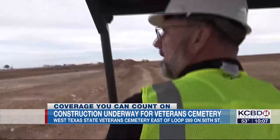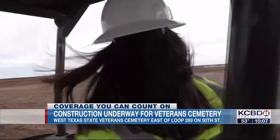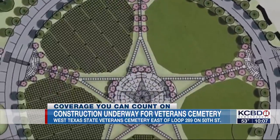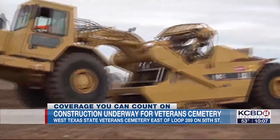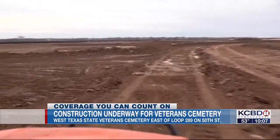Our administration building is right back in there where those markers are. The cemetery will feature a Texas flag at the entrance and an American flag in the middle of this star. For phase one, crews are developing 44 of the 100 acres gifted for the project from the city of Lubbock.